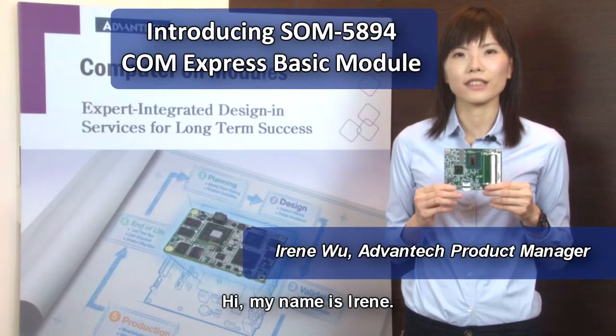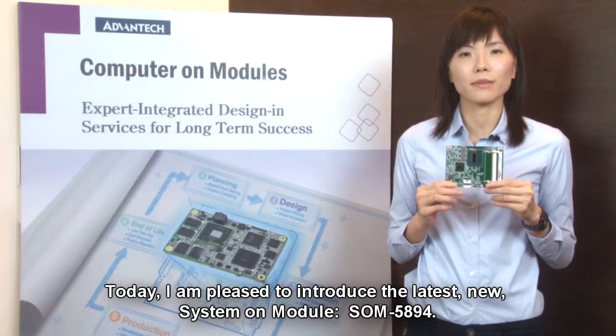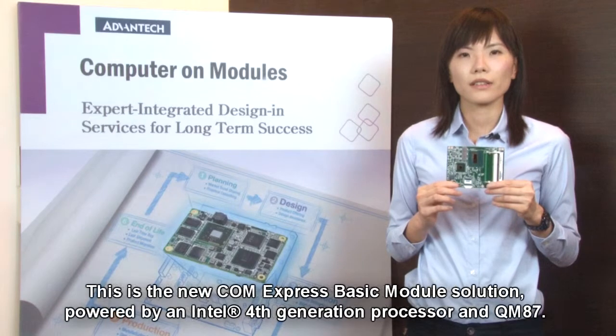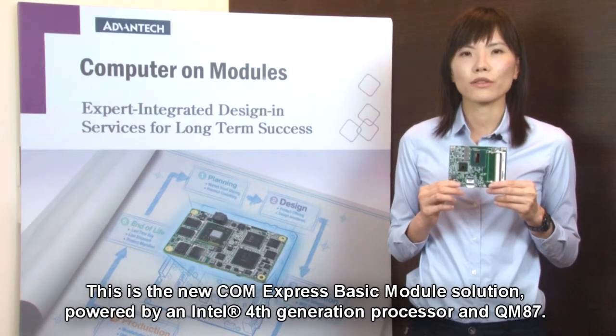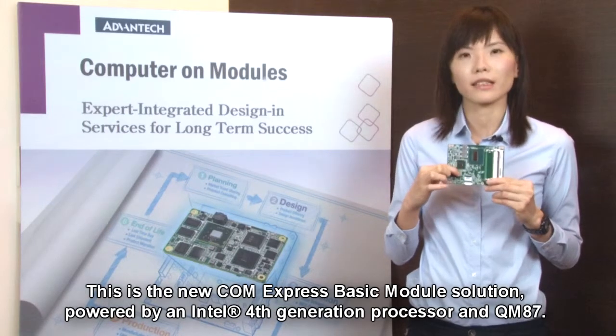Hi, my name is Irene. Today, I am pleased to introduce the latest new system on module, SLM5894. This is the new ComExpress Basic Module solution, powered by an Intel first-generation processor, NQM87.